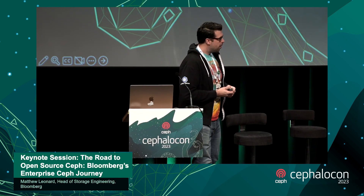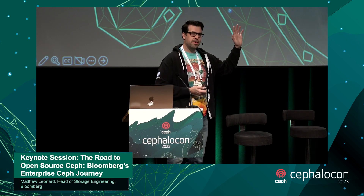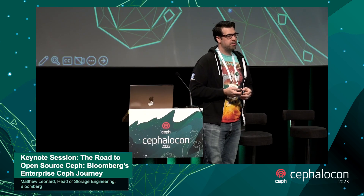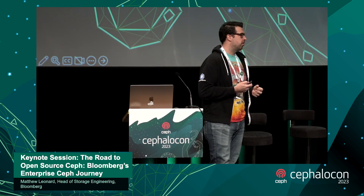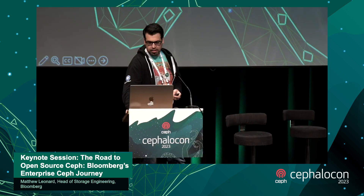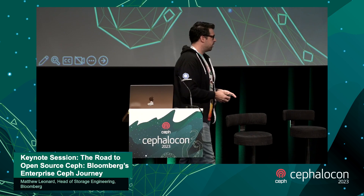One cool project I wanted to plug is Memray — a Python memory profiler developed in-house at Bloomberg. It helps you track down memory leaks, memory utilization, and allocations in Python. It's one of our most successful contributions back to the community, with over 10,000 stars on GitHub, and it's something we're pretty proud of.